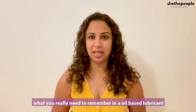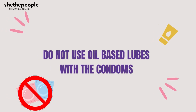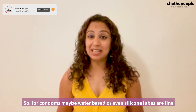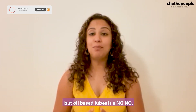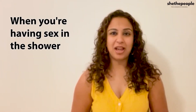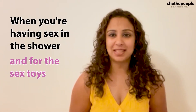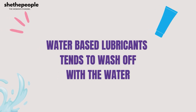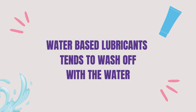With oil-based lubricant, the key thing to remember is: do not use it with a condom. Oil-based lubricants are really not good for condoms — they actually cause breakage. For condoms, water-based or silicon-based lubricants are fine. Oil-based lubricant works well when you're in the shower or bath, where water-based lubricant tends to wash off, so oil-based is a better choice in those situations.